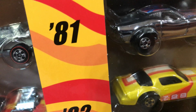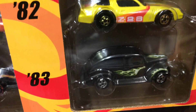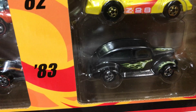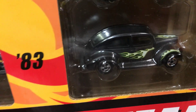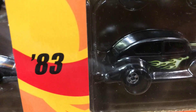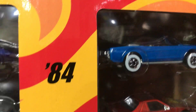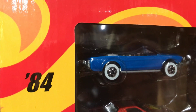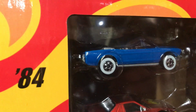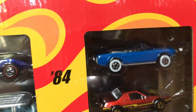For 1982 we have the Camaro Z28 in yellow with some cool orange and white lines on top. For 1983 we have a 1940s Ford two-door, kind of like a primer black with cool flames. Then for 1984, a 1965 Mustang convertible in blue with some white walls.